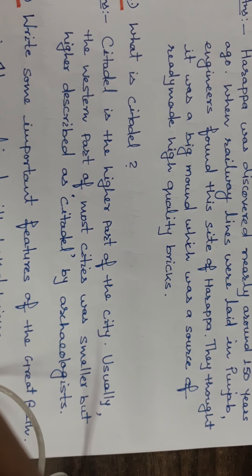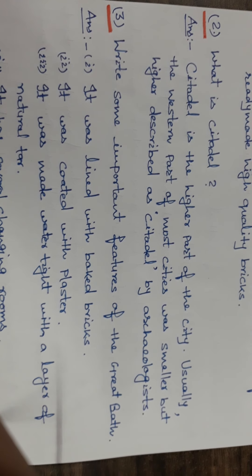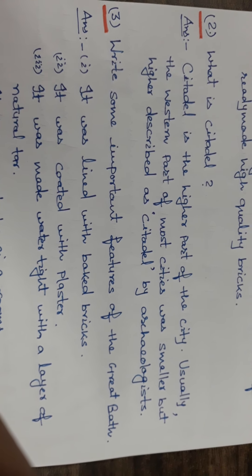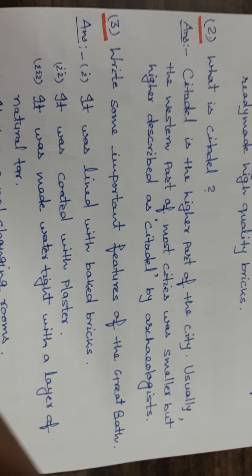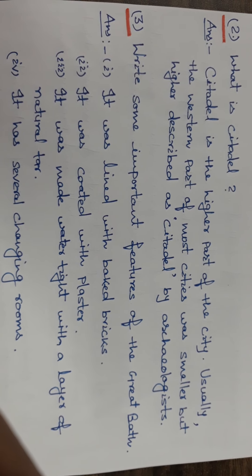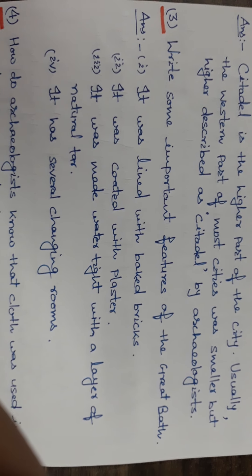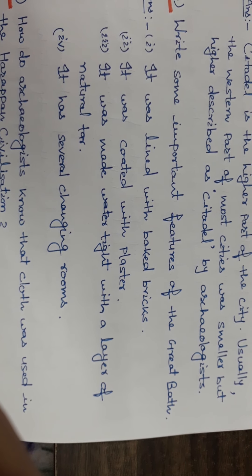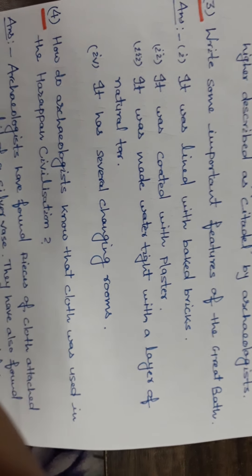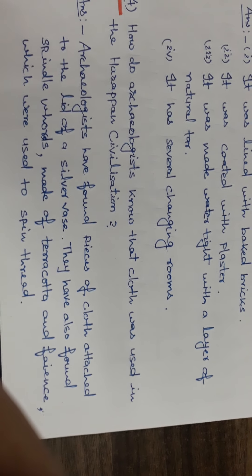Next: write some important features of the Great Bath. The important features of the Great Bath were: it was lined with burnt bricks, it was coated with plaster, it was made watertight with a layer of natural tar, and it had several changing rooms.